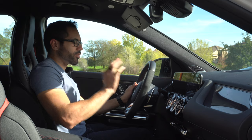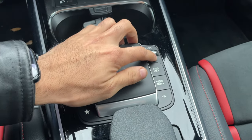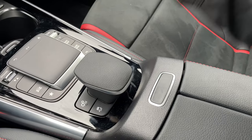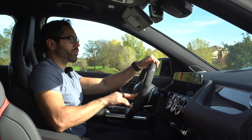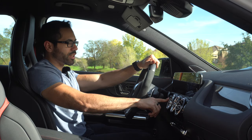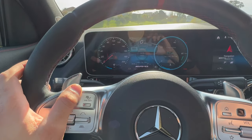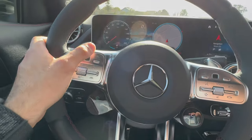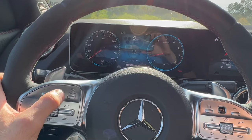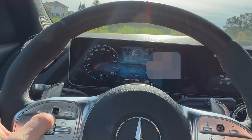The infotainment system can be controlled three ways: via the steering wheel scroll wheels, the touchpad, or by touching the screen directly. The volume controls are accessible on the steering wheel and the touchpad. The system has many themes and shows detailed information — the driver display in front can be customized with an RPM gauge, tire pressure, boost gauge, or a map, and you can slide through different layouts.